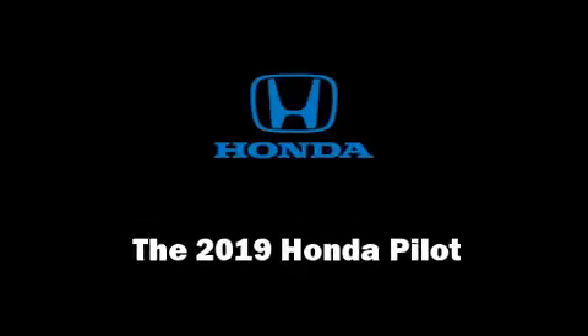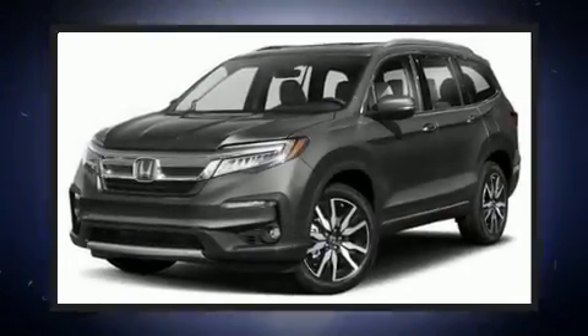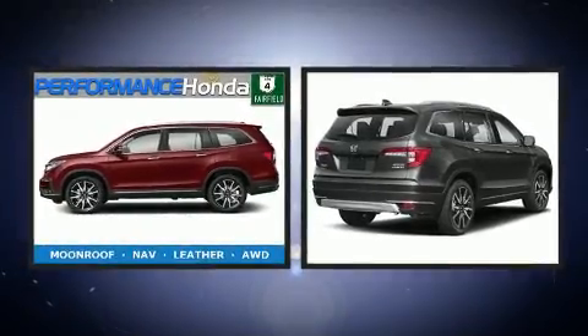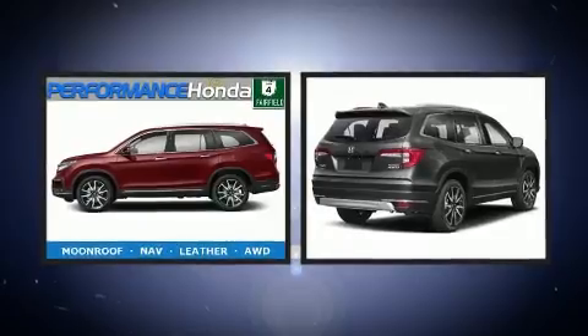The 2019 Honda Pilot. Smooth gear shifts are achieved thanks to the 3.5-liter six-cylinder engine, and for added security, dynamic stability control supplements the drivetrain.